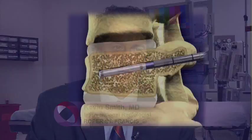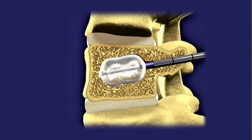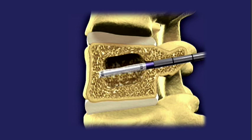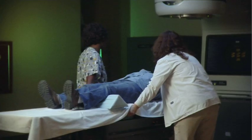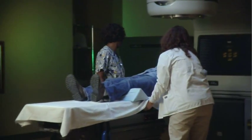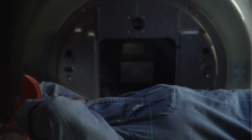Kyphoplasty specifically is stabilizing the vertebral body by opening up a balloon within the vertebral body and then putting cement into the void created by the balloon. Kyphoplasty can also be used in conjunction with radiation to help cancer patients who have tumors that are weakening their spine.